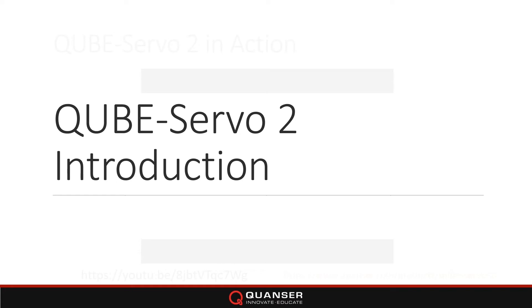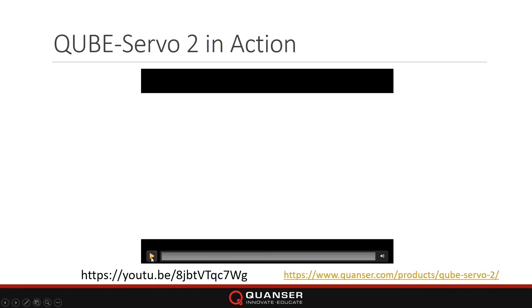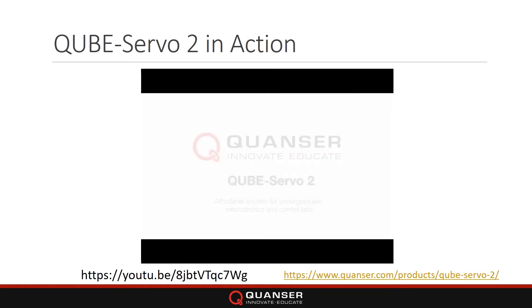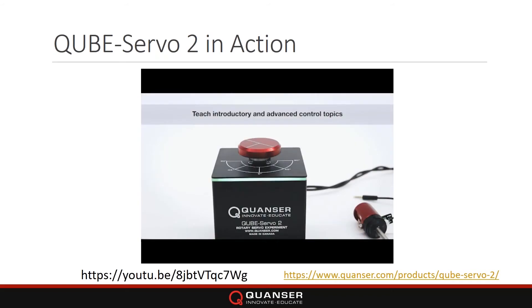This video is available on our website, but to give you a glimpse of what the CubeServo is — this is the video on our product web page. My apologies if the video is lagging, but you can see this on the product page.